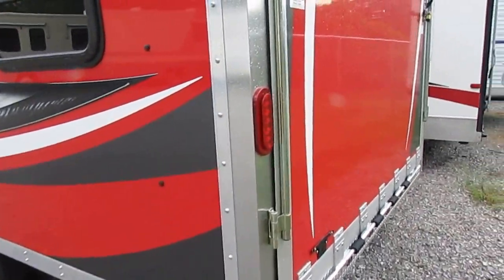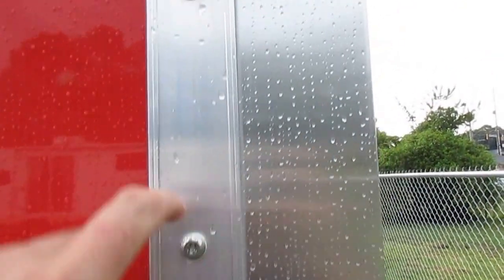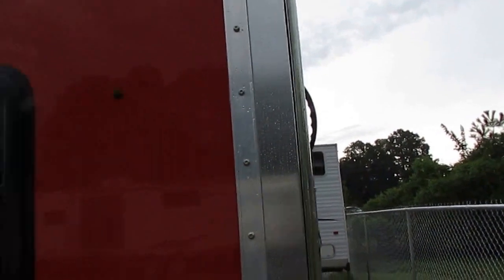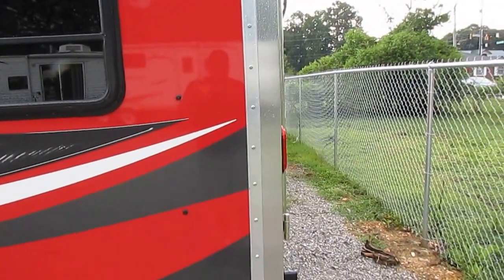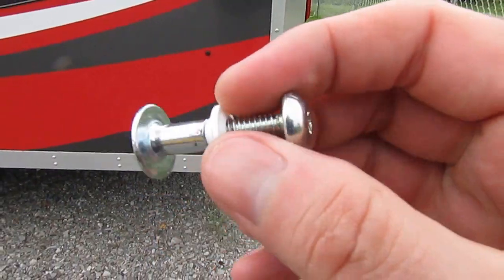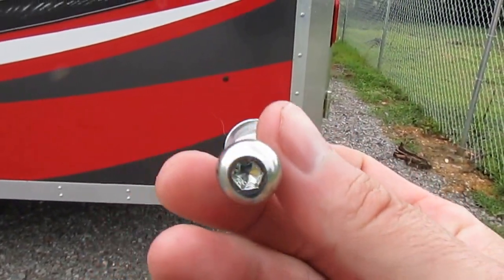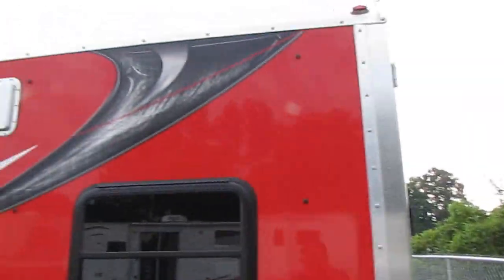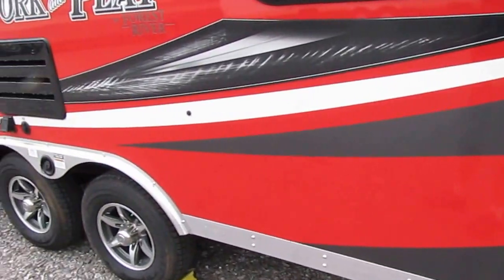Look at the fasteners on this RV. For those of you in the trucking industry, you're going to recognize these — they are called million mile fasteners. They're designed for semi trucks and semi trailers to go for a million miles plus. Everything on this travel trailer toy hauler is fastened with million mile fasteners instead of just regular screws.